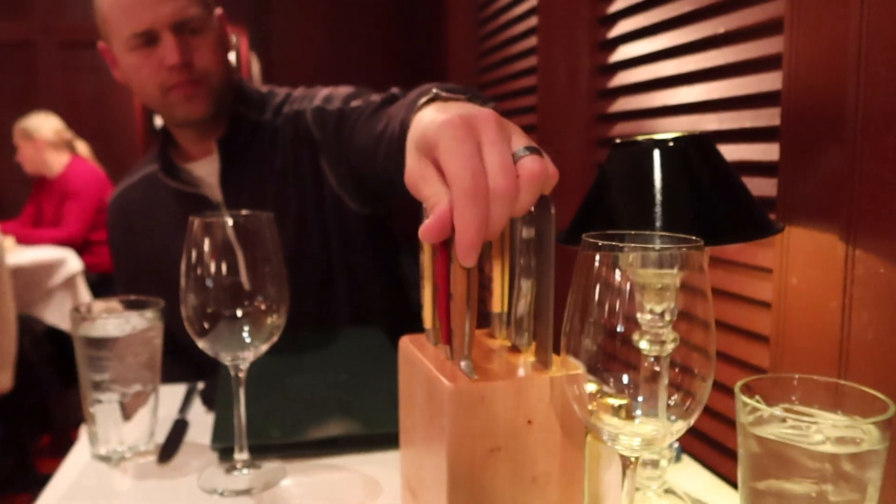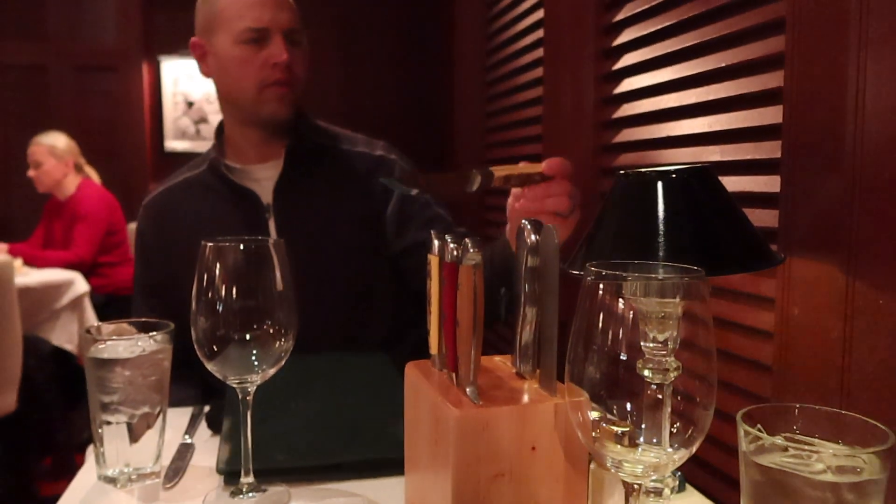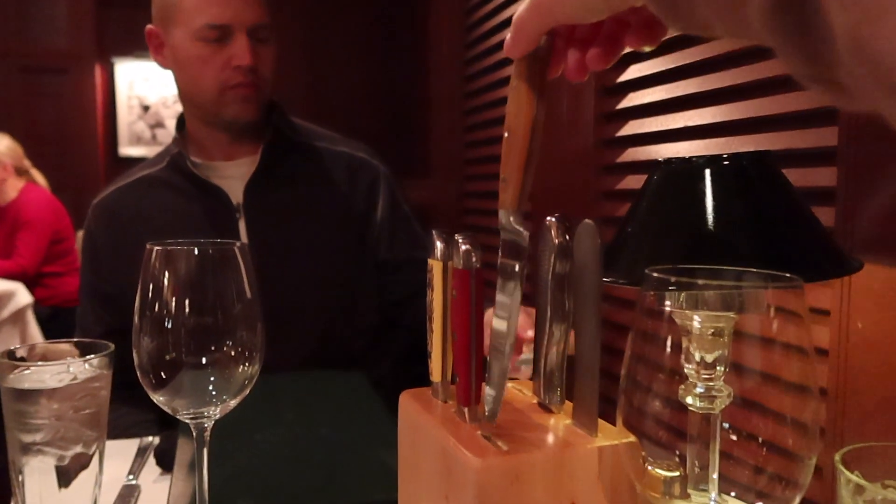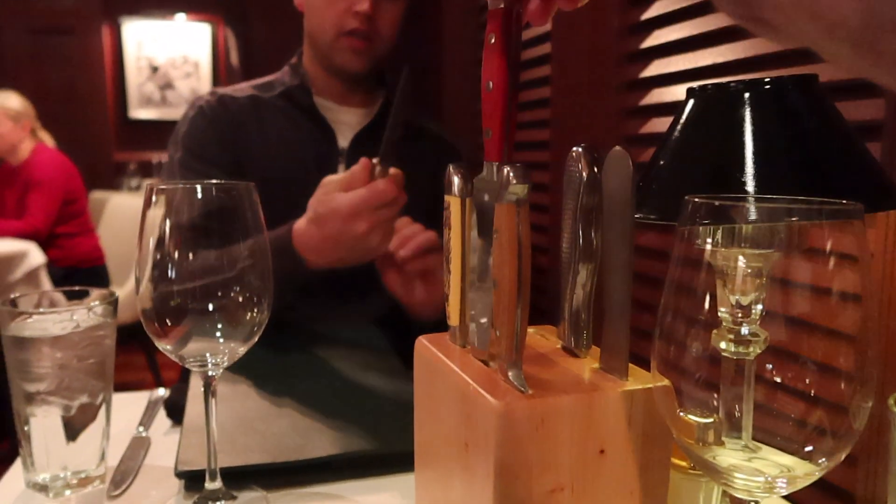So you get to pick the steak knife of your choice. It's a nice big knife. I like this one.